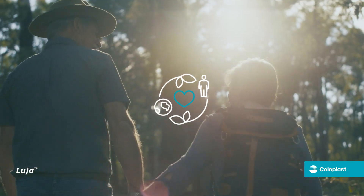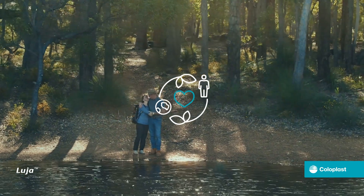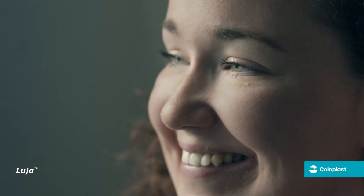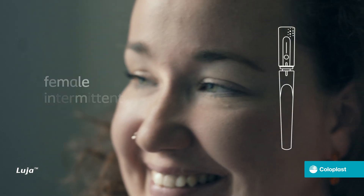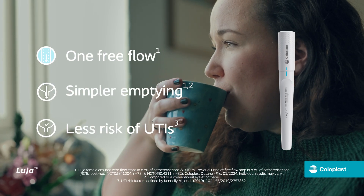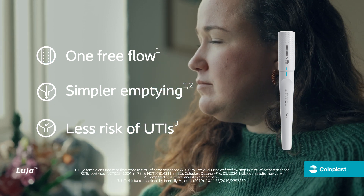As the world around us is changing, the Luja female catheter is one of the ways we are aiming towards minimising our impact on the environment. Luja is the next generation female intermittent catheter with micro-whole zone technology, enabling one free flow, simpler emptying and less risk of UTIs.